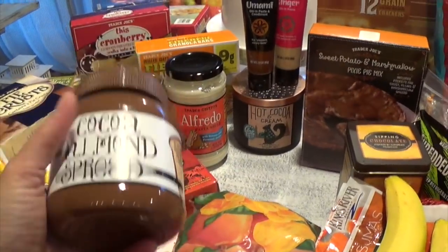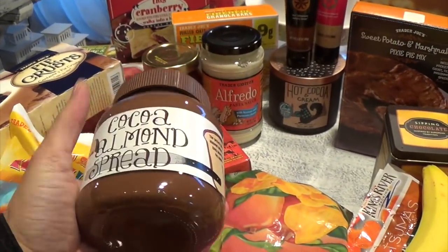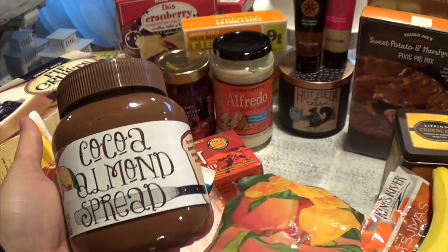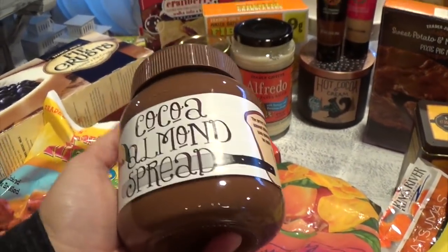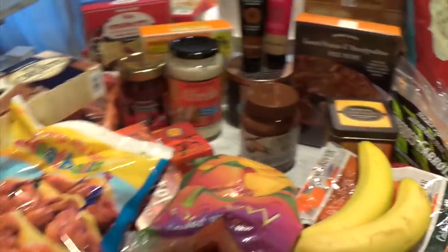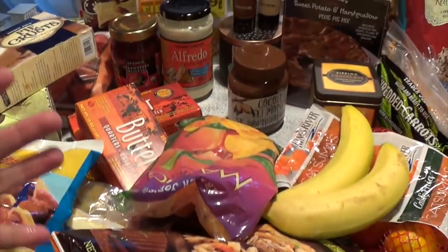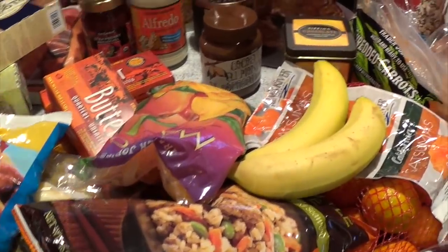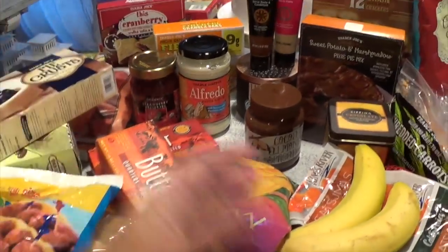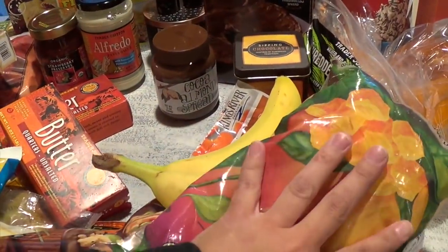The cocoa almond spread — we've loved this so much we've almost stopped buying Nutella. Nutella tastes great but has palm oil and other things that aren't great for you. We still use Nutella sometimes, but we try to balance it. As parents we can't eat super healthy all the time, but I can teach my kids how to balance — that's what I'm trying to show you with my Trader Joe's hauls. I got this for the smoothies.